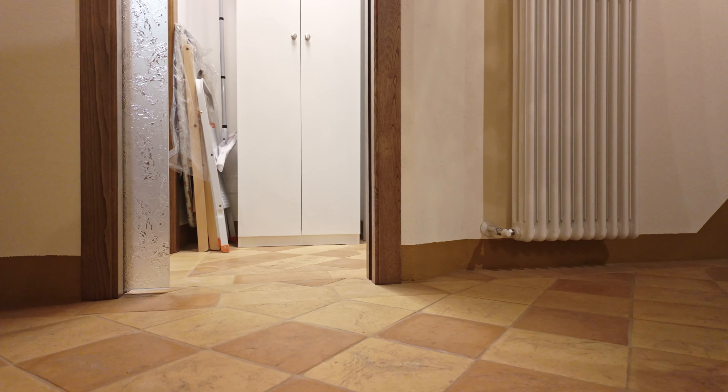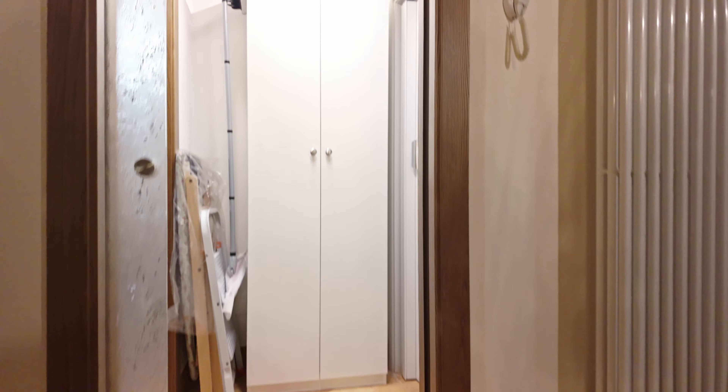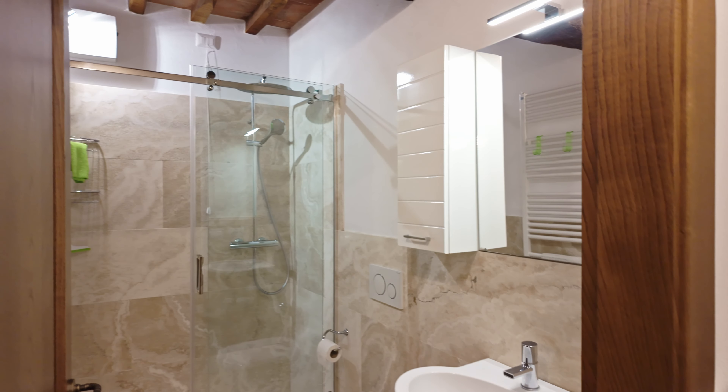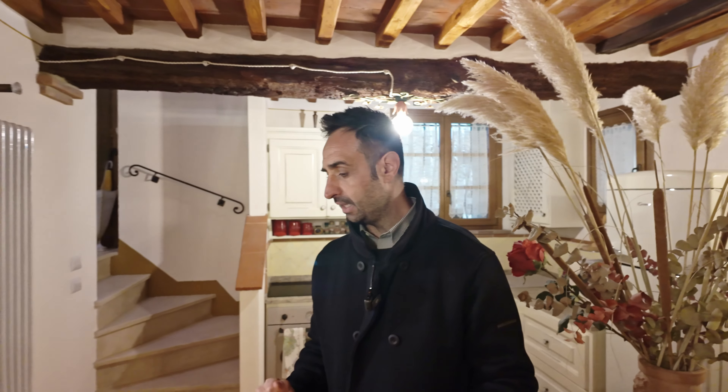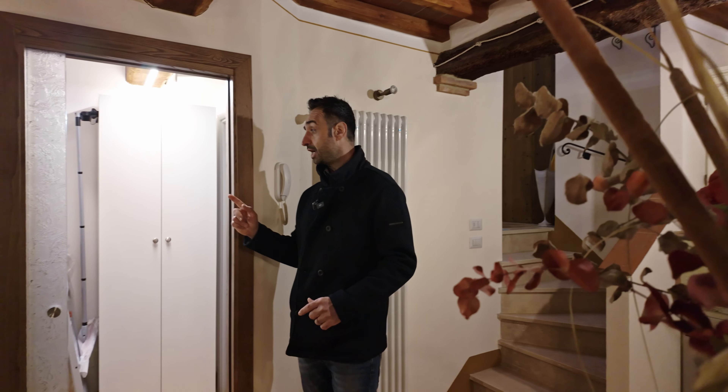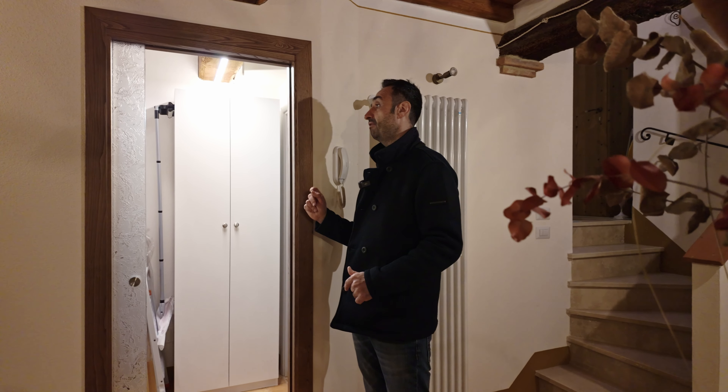The floor is terracotta — handmade. It's not antique, it's new, but handmade like 50 years ago, so you can see every single tile is different from the other one. In Italy there are only one or two places where they still make handmade terracotta floors. We found the terracotta in different colors that the owner liked, and they made it by hand.